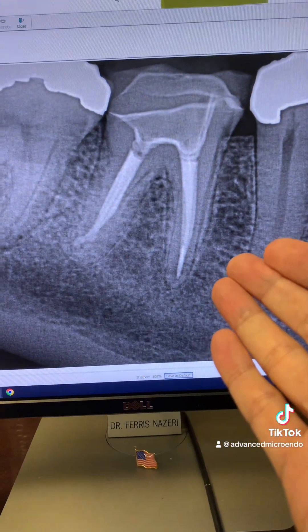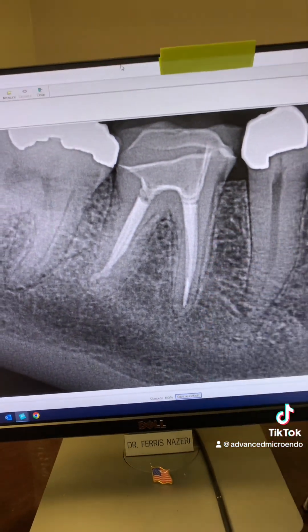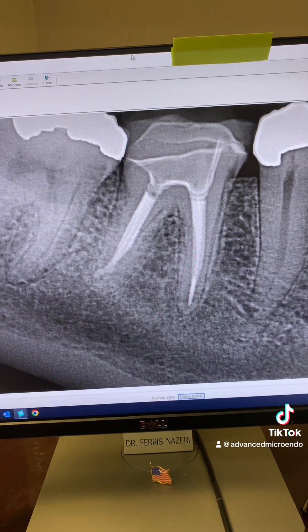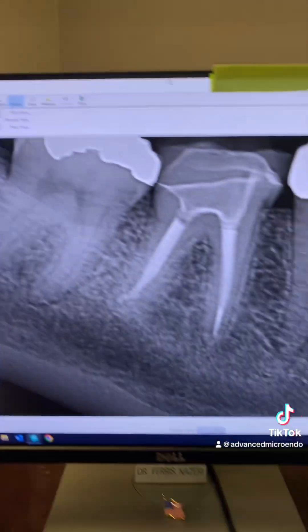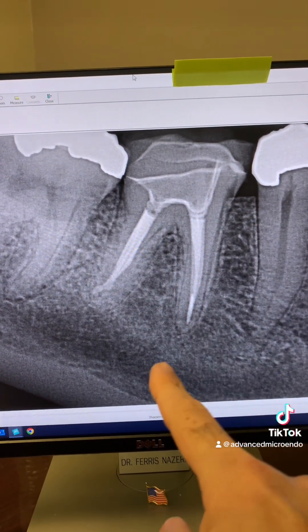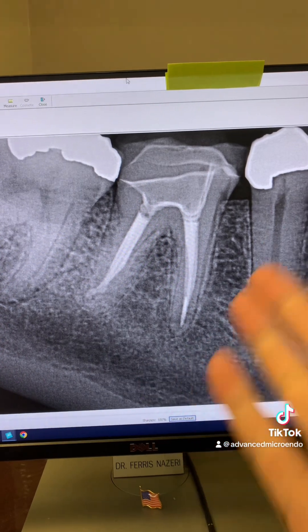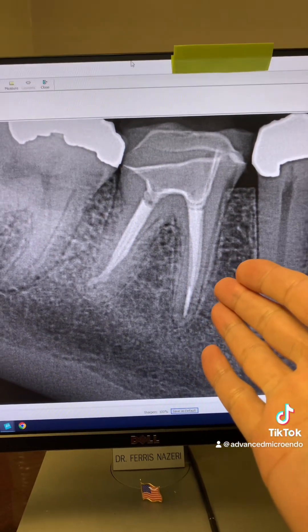This was taken just now, today — 12 years post-op of tooth number 30. The peripheral lucency is healed completely. The gutta-percha that was extruded is gone. 12 years post-op of tooth number 30.